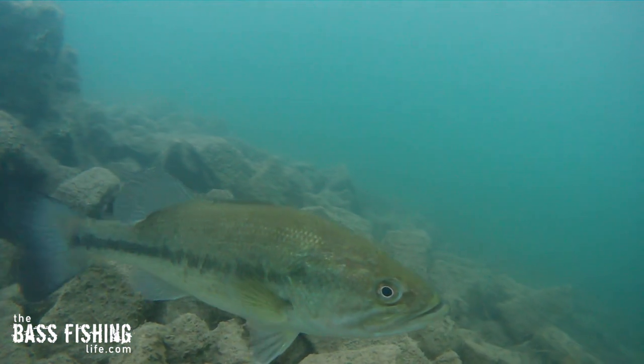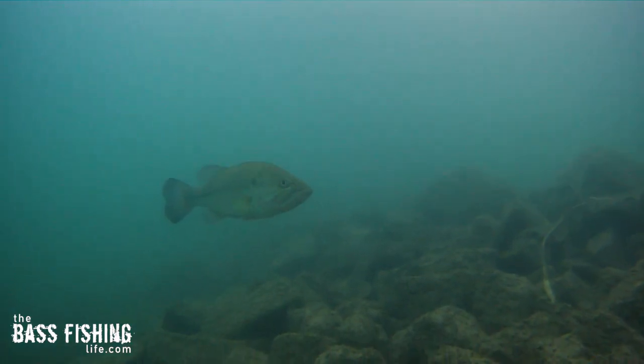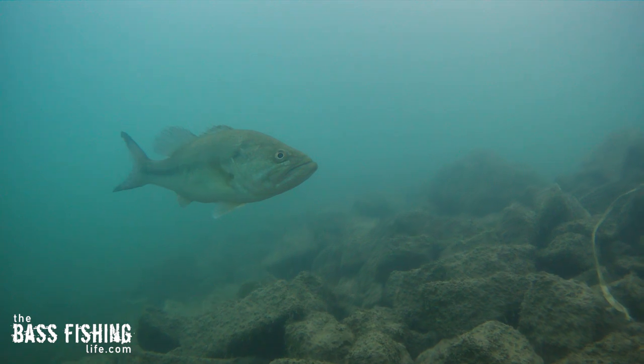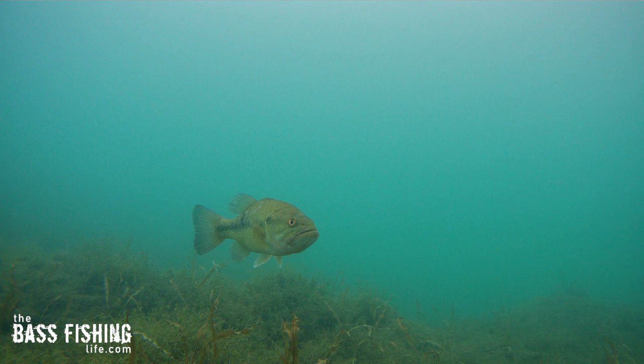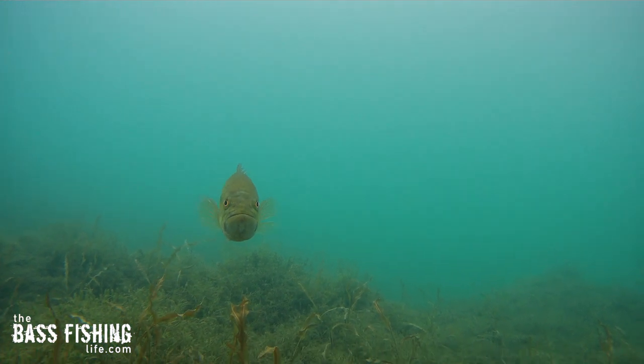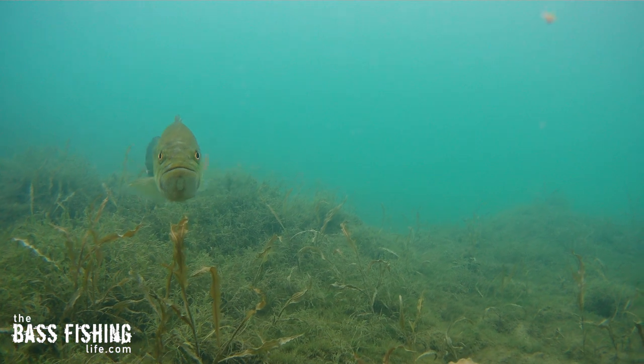Maybe the bottom composition goes from chunk rock to pea gravel, or maybe there's a shell bed down there. Using a lure that helps you decipher where the bites are coming from and the type of bottom composition they're on is an excellent tool that you can then use throughout the body of water.